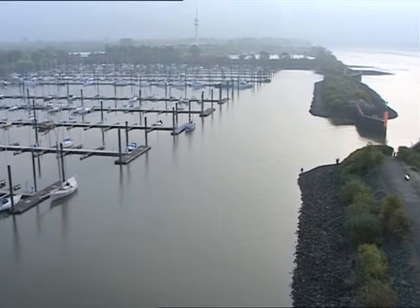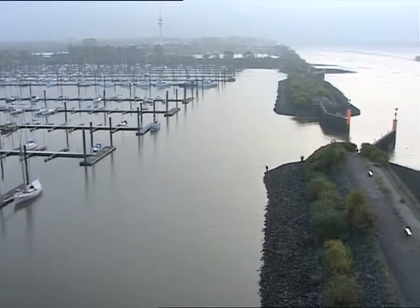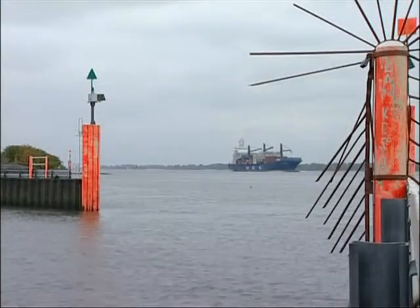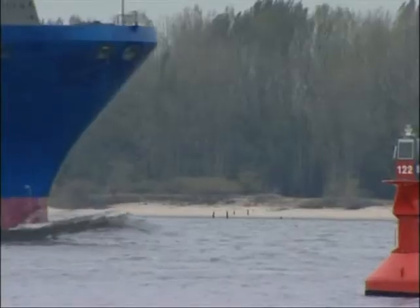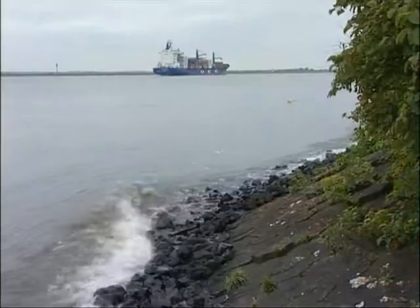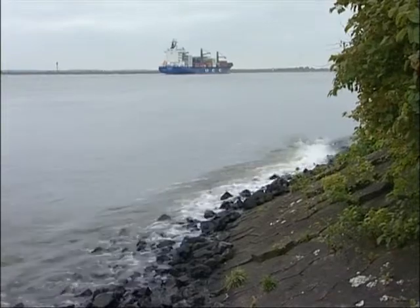Hamburg's marina close to Wedel on the Elbe estuary. Large container ships plying the Elbe create bow and stern waves which impact on the moored yachts. How can this impact be minimised?